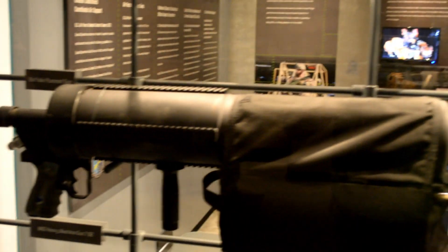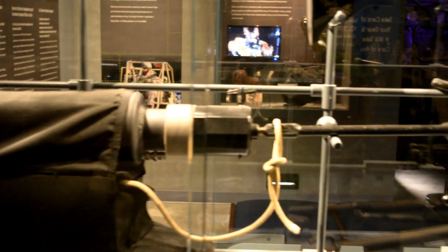This one here is really neat. Check out the grappling hook on the end of it.